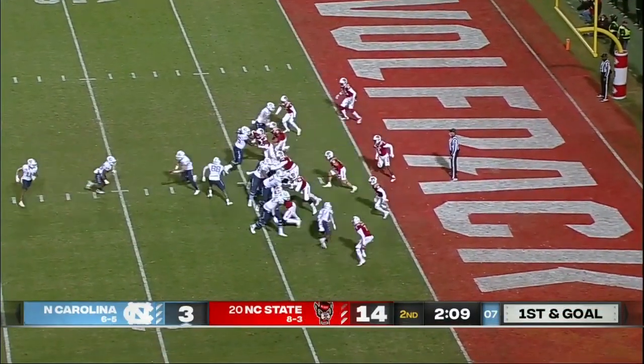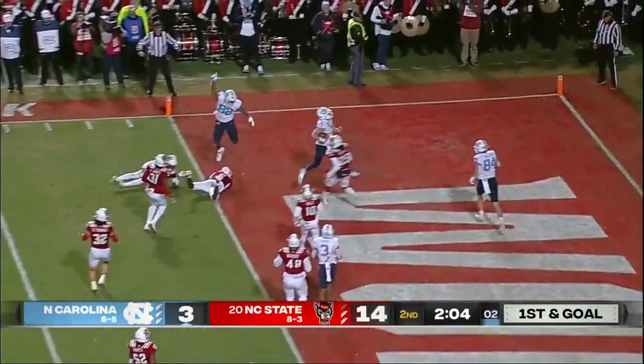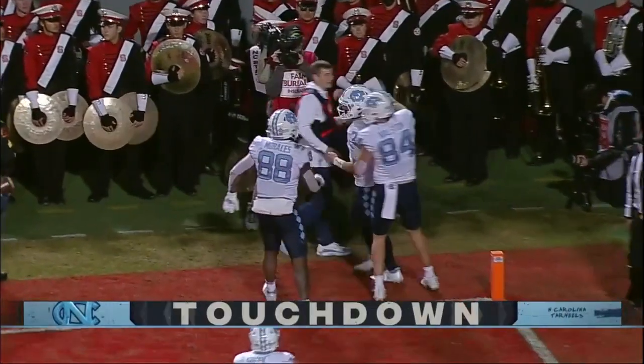He has Brooks as the lone back, play action to him. Rolling out to the left, Morales in the formation. But Howell keeps it and scampers into the end zone.